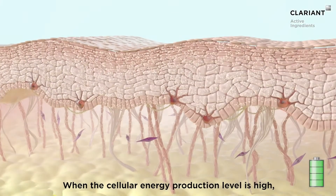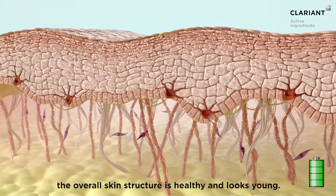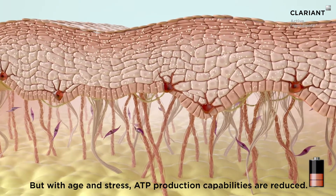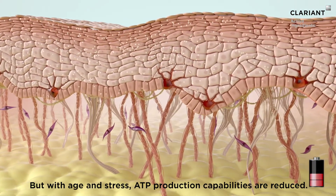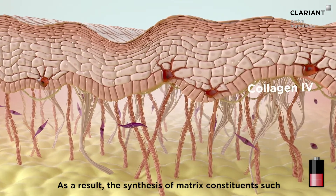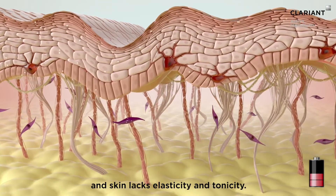When the cellular energy production level is high, the overall skin structure is healthy and looks young. But with age and stress, ATP production capabilities are reduced. As a result, the synthesis of matrix constituents such as collagen and elastic fibers is slowed down, and skin lacks elasticity and tonicity.